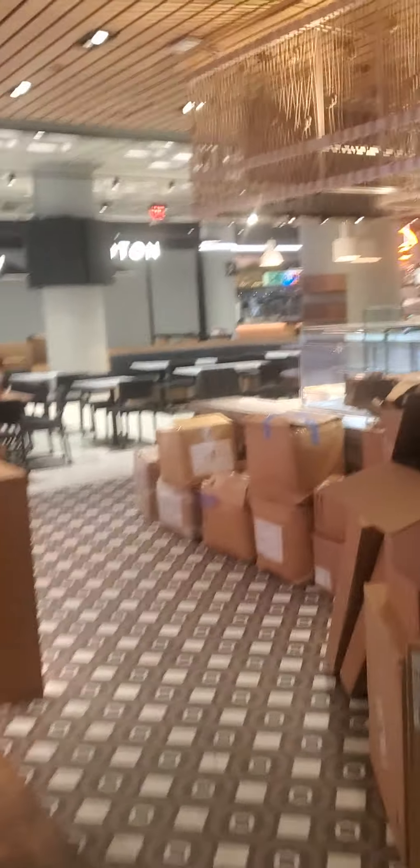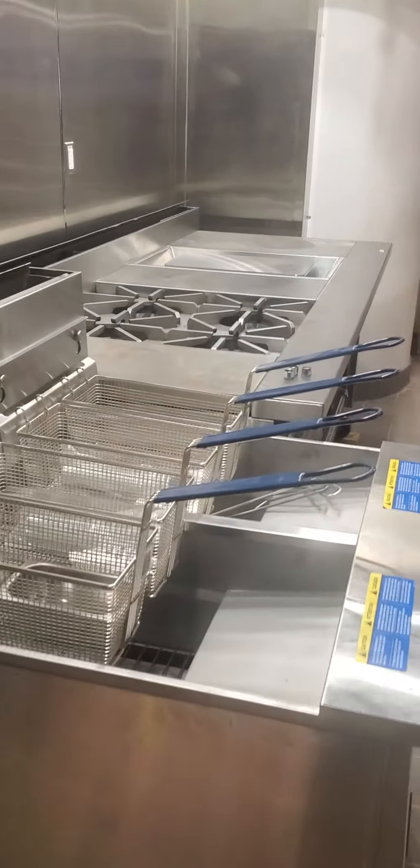It's like one o'clock in the morning, trying to finish up this job here. I guess this is how you get to the kitchen there. I guess we can go take a look in the kitchen. Wow, man, this is the kitchen here.